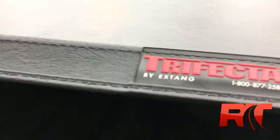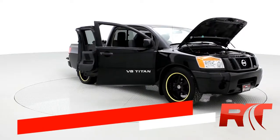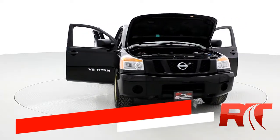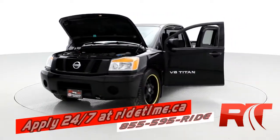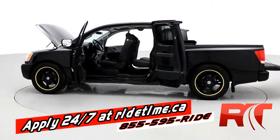And here's an up-close look at the X-Tang Trifecta soft tonneau cover. This vehicle's got all the right options. Super low mileage, super cheap — I mean, below $16,000. It's an amazing deal.